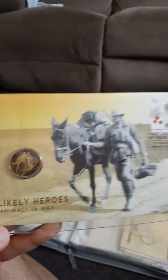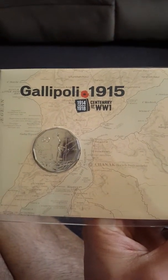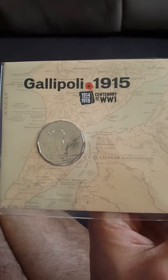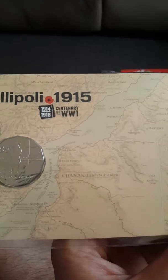This is another good one — all you people should know this, even Americans or English people watching. Simpson and his donkey — unlikely war heroes. This is an Australian hero. As I said, they're all roughly around the same price, and none of these are for sale. Another legendary stamp — Gallipoli 1915, centenary of World War One, 1914 to 1918.